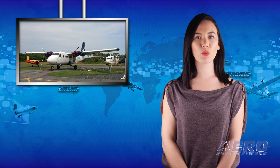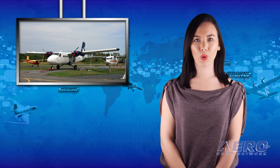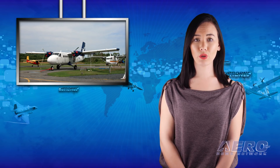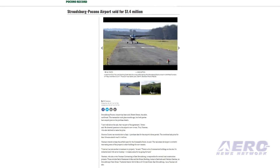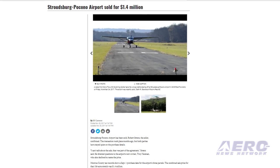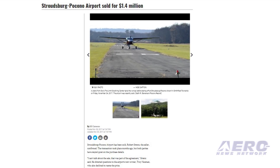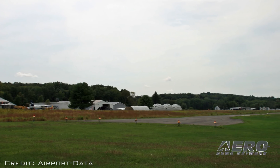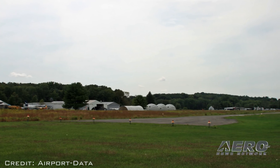A real estate developer has reportedly purchased the Stroudsburg Pocono Airport, but the new owner says that the airfield will remain open for the foreseeable future. While both the buyer and the seller were unwilling to disclose the purchase price, Monroe County tax records show that the $1.4 million deal closed on September 1 for the 106-acre parcel. The new owner is Troy Nauman, owner of Nauman Contracting in East Stroudsburg, Pennsylvania.